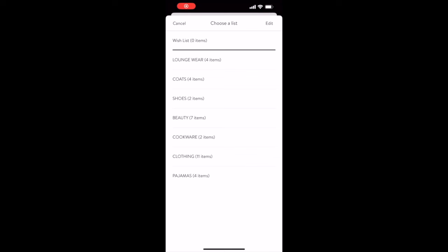As you can see, I've broken the items down into seven categories: loungewear, coats, shoes, beauty, cookware, clothing, and pajamas. I'm going to go through each of the categories and show you the items I have inside of them. We're going to start with loungewear.